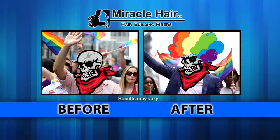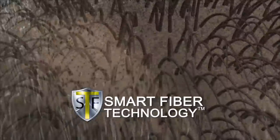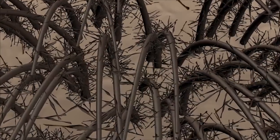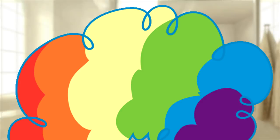Just look at these results and you'll understand why Miracle Hair is flying off the shelf. Miracle Hair uses smart fiber technology featuring all-natural, statically charged hair-like fibers that bond to your actual hair follicles, covering those problem areas and making you look years younger.